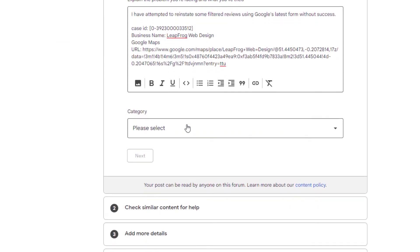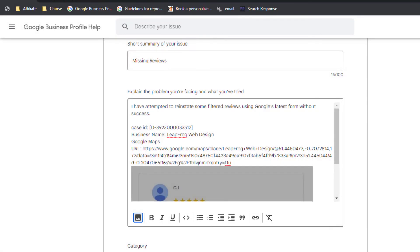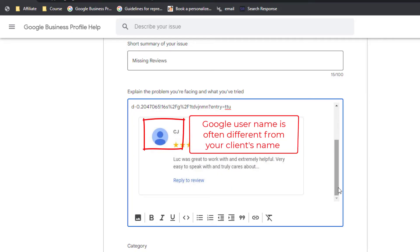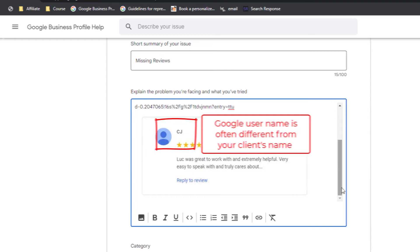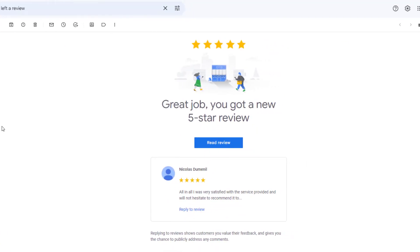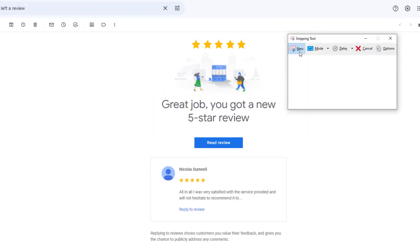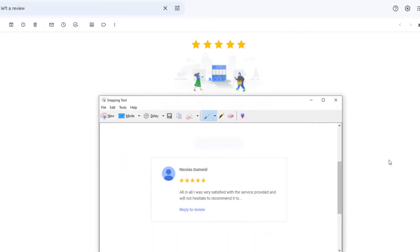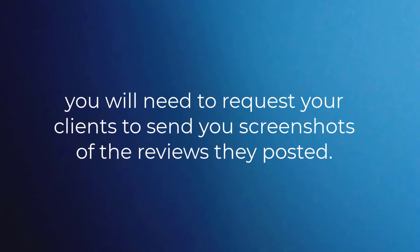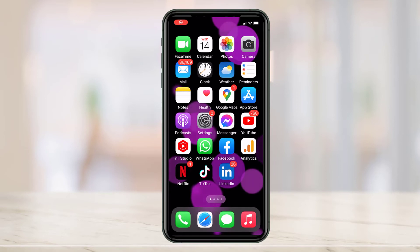You'll also need to include a screenshot of the reviews that have not been published or have been removed, so the reviewers' usernames can be verified. This is because in most cases your clients' names and their Google username will be different. There are two ways to do this. In some cases you might have received an email notification from Google informing you that someone left a review on your profile, only for the review to be filtered out later — capture a screenshot of that email and include it in your request. If you haven't received any email notification but you're certain customers have left reviews, you'll need to request your clients to send you screenshots of the reviews they posted.